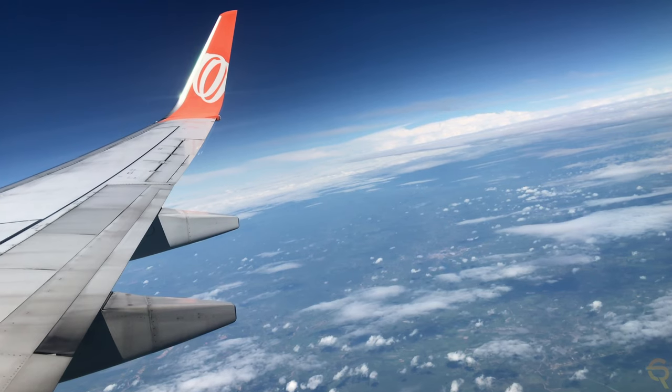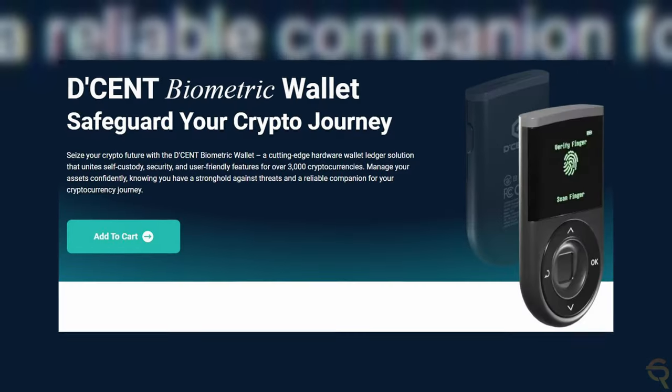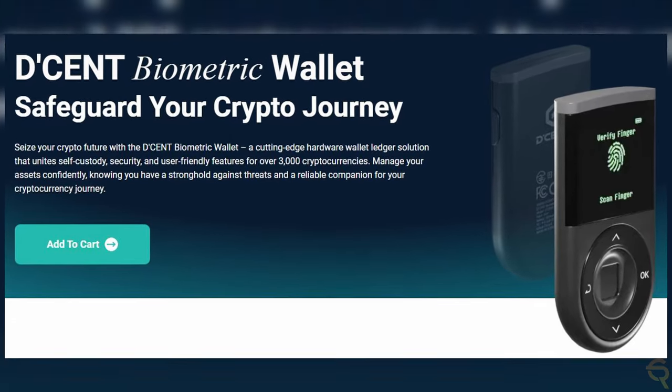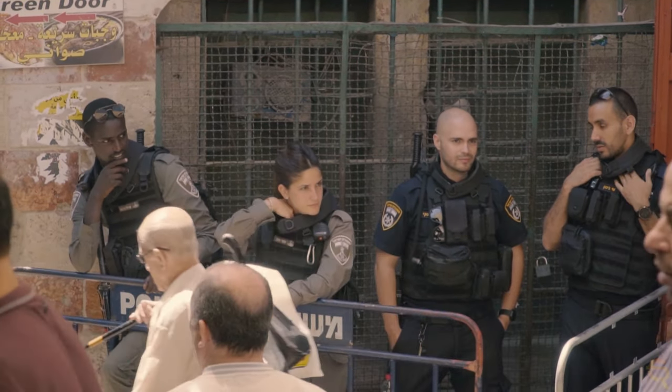Hardware wallets are typically small and portable, making them easy to carry with you on the go. They are also relatively easy to use, as they typically have a simple interface and can be connected to a computer or mobile device via USB. One of the main advantages of hardware wallets is their security — because they are offline and not connected to the internet, they are less susceptible to hacking.